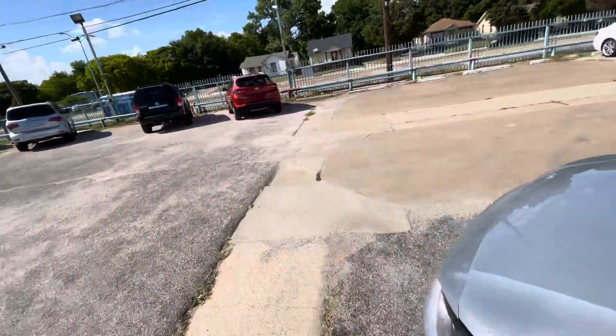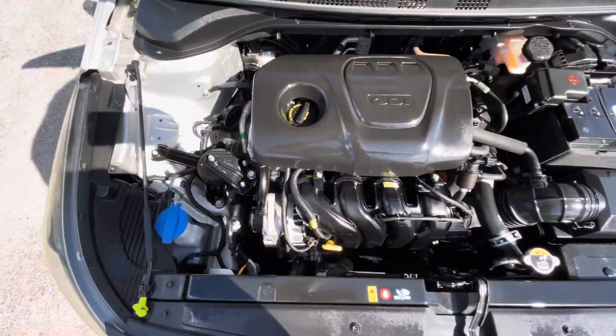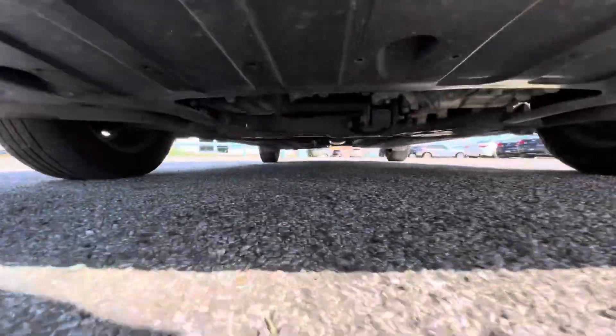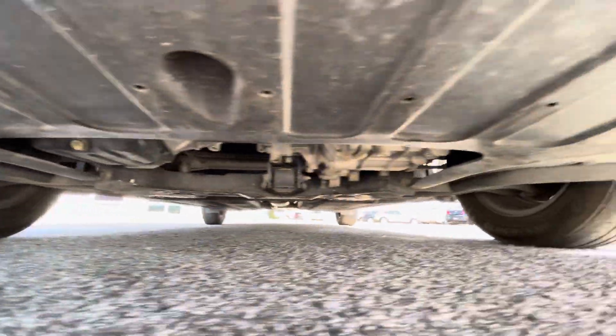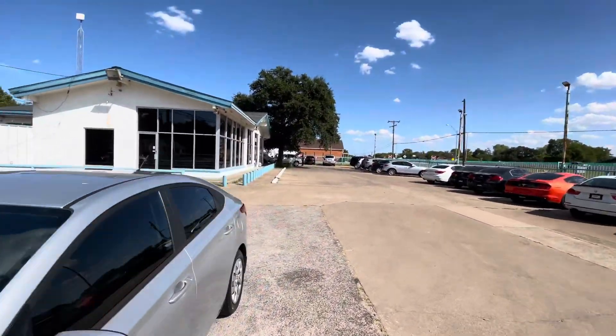Let me pop the hood so you can see there is no grease, no oil leaks, nothing like that — everything looks nice, dry, and clean the way it should be. And let me show you underneath so you can make sure we have nothing to hide: no oil dripping, no grease or rust.